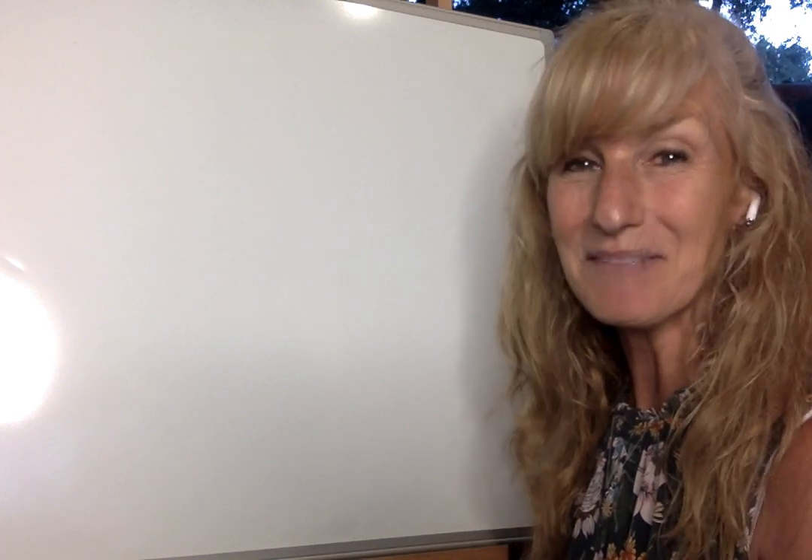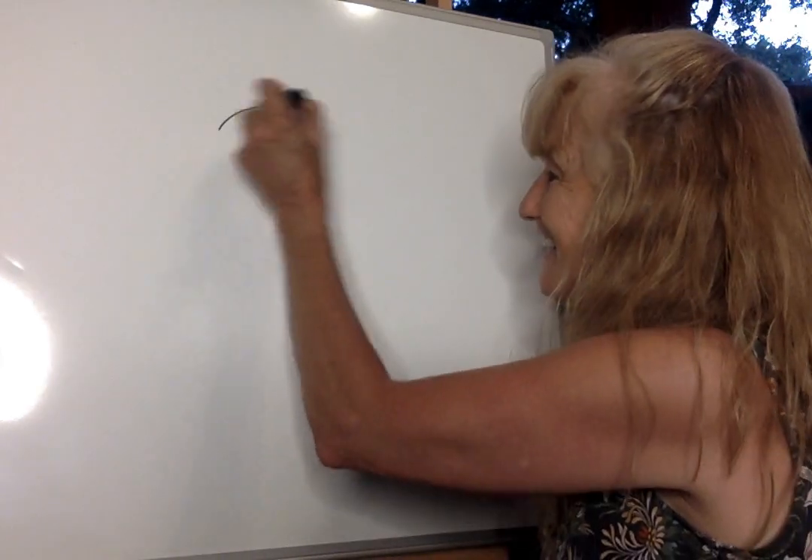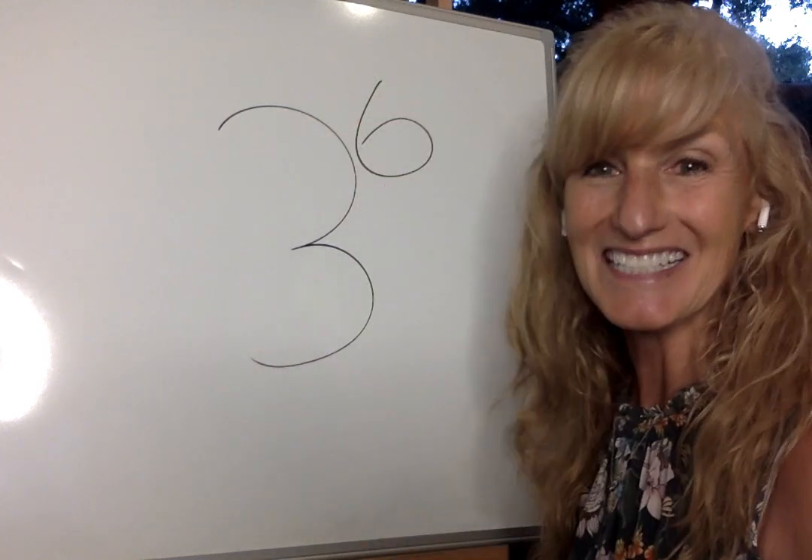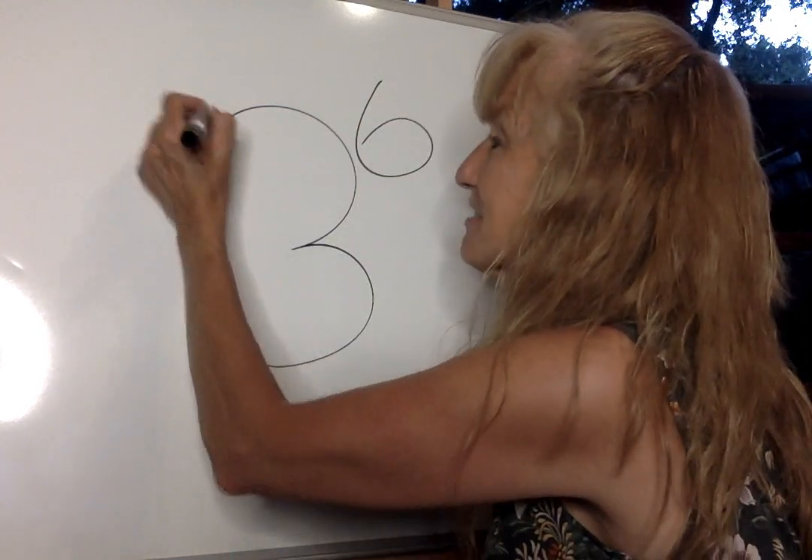Letter L reveal! What are we going to be drawing next week? Our winning animal came in with 36 votes, so you had some choices.